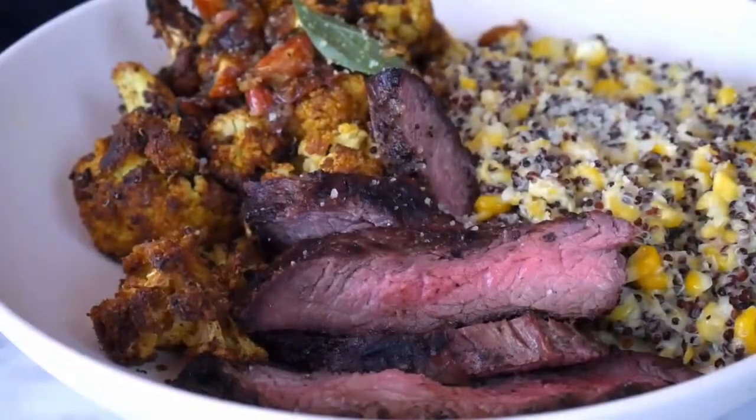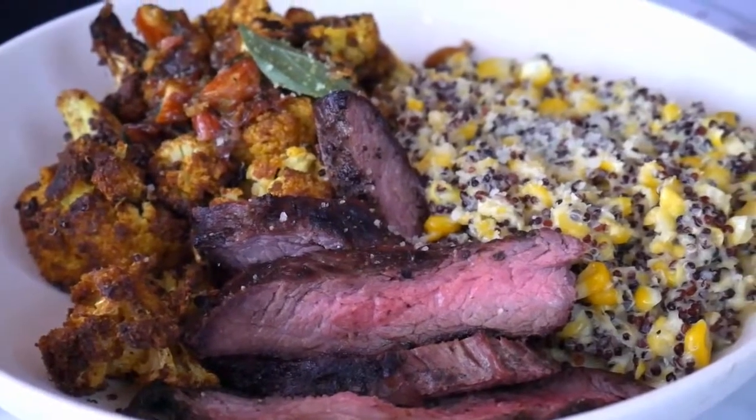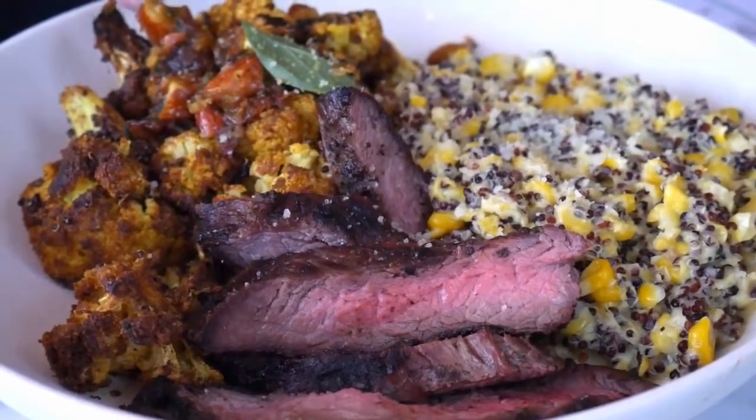So we're going to go ahead and try the steak. This has the Indian spiced cauliflower right here, and then the sweet corn quinoa. Steak has a nice char flavor and it's perfectly cooked. They said medium, but it's more like medium rare, which is good.